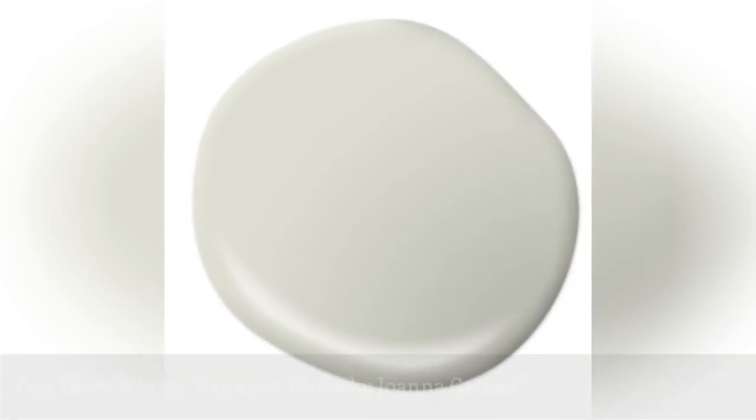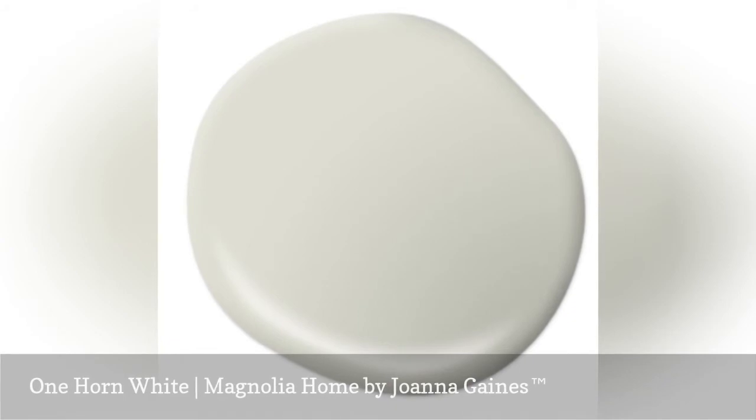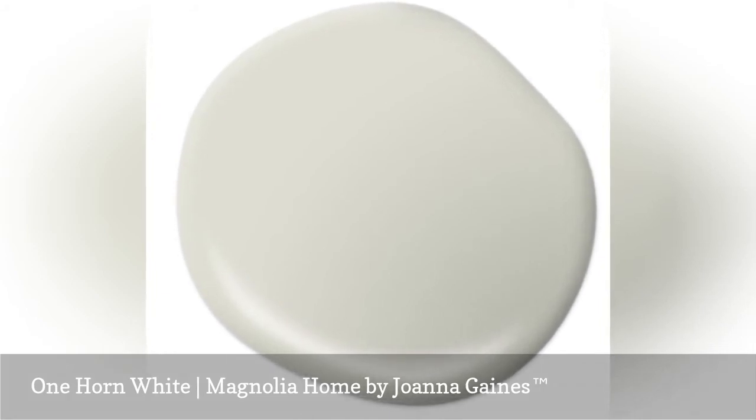One Horn White is a soft neutral paint with a hint of color. The chameleon quality of this airy color makes it a versatile addition to your palette. The beautiful undertones of One Horn White glow and can easily lighten up small rooms and dark spaces.